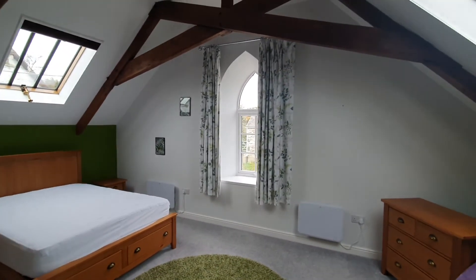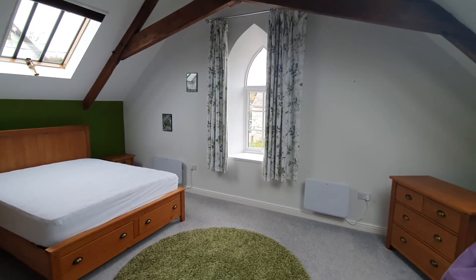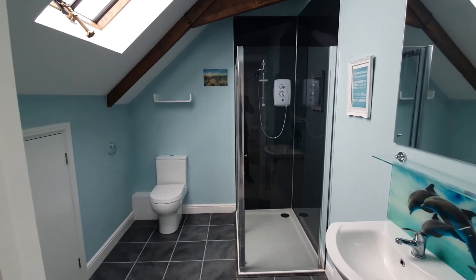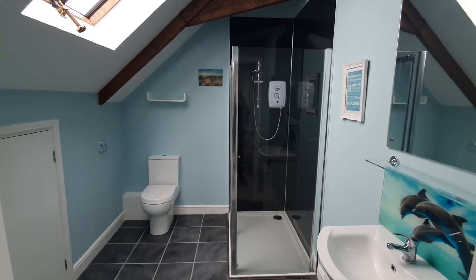The main bedroom features open roof trusses and two veluxes giving a light and airy aspect, and finally an ensuite shower room with wash hand basin, WC and a shower cubicle.